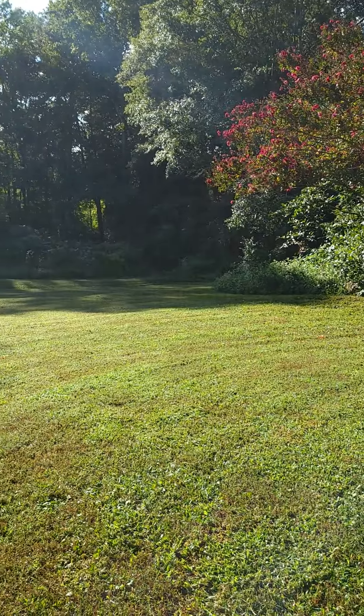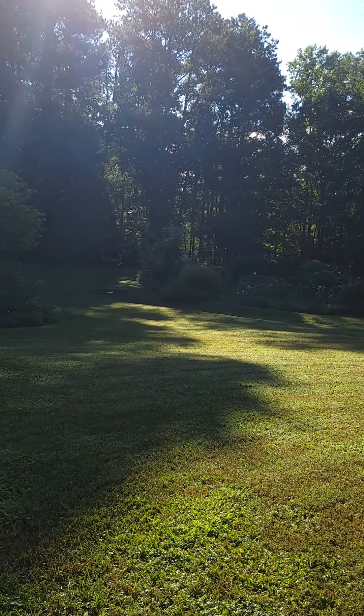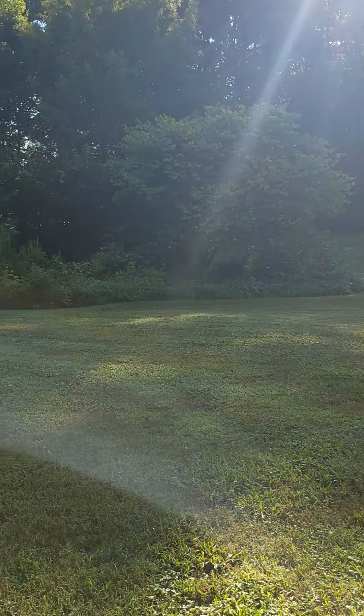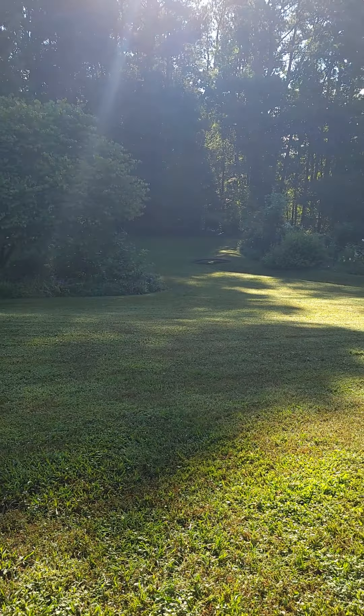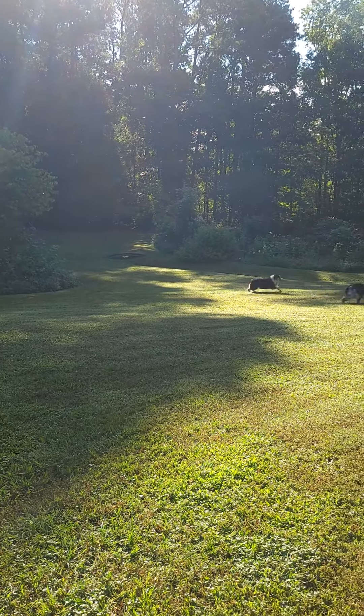That's his favorite thing to do when he mows. Anyway, I know the sun is kind of bright there, but we need it. And there's the yard — weeds and all. Thank y'all for coming along. This is Mona from Winterpast. To be continued.